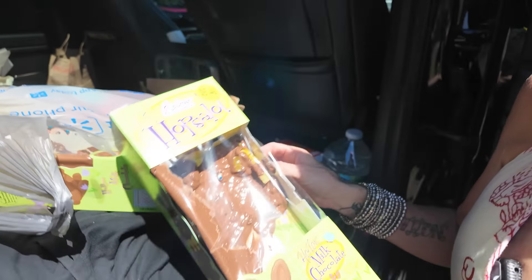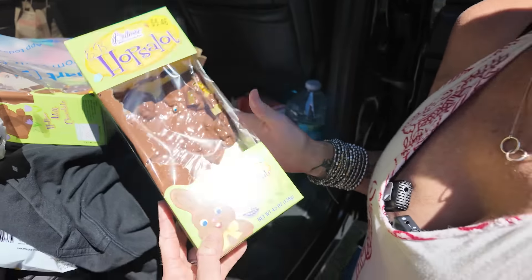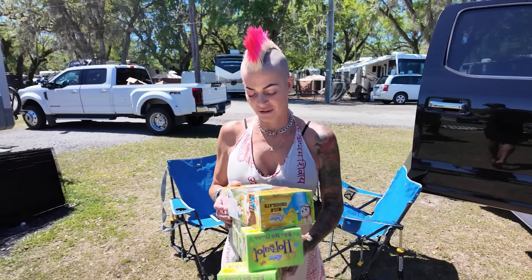Oh my gosh, let me see it. It was every single one. They were cute bunnies. All right, so we got a little issue, guys.